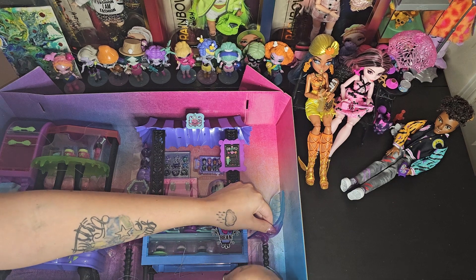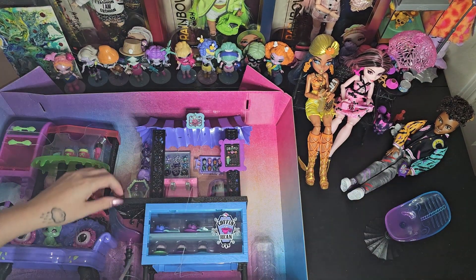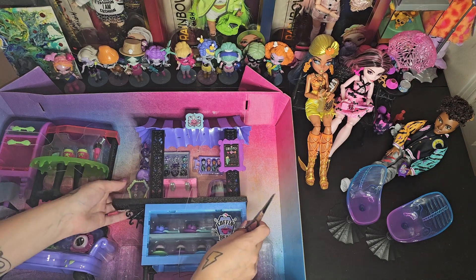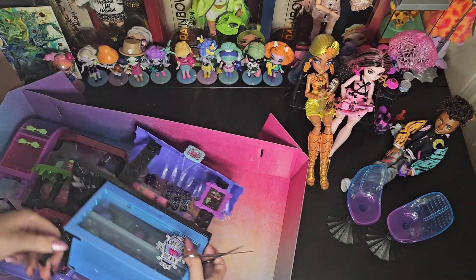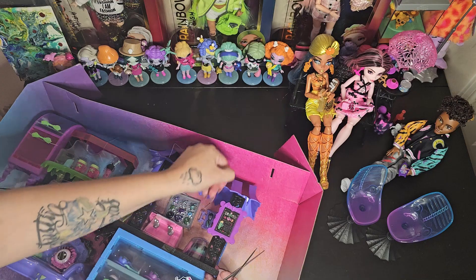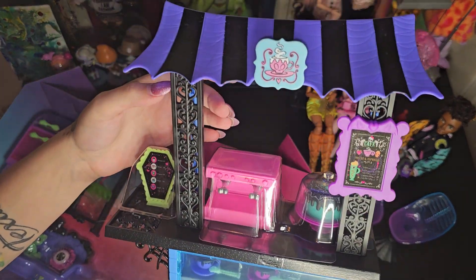We definitely need a Monster High house or something because we don't have anywhere to put all these things. I mean, of course there's the old Monster High castle or the little house and stuff like that.